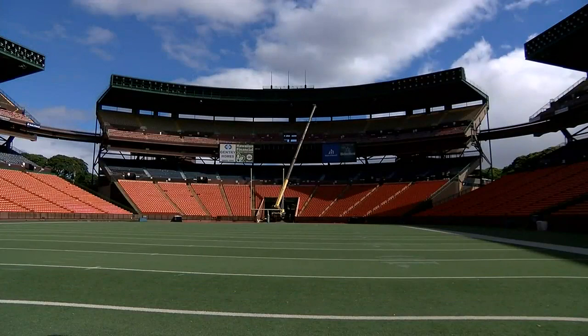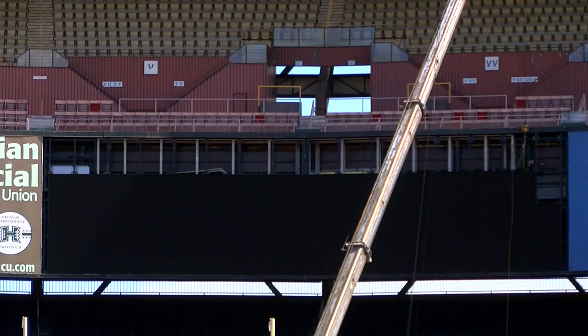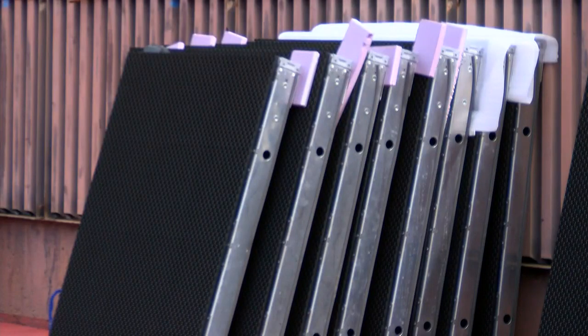For us, the benefit is it can be part of our decommissioning of this stadium — move it to a place where it can be used. From UH, obviously, it's a huge asset. They're trying to develop Ching Field and make it a great venue for UH football for the next five years.